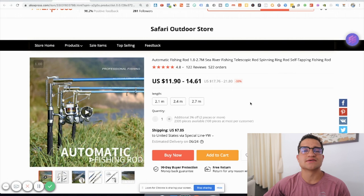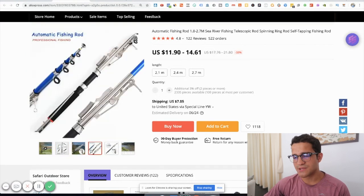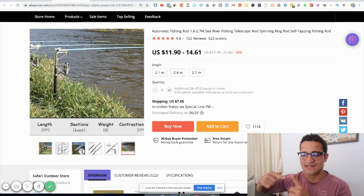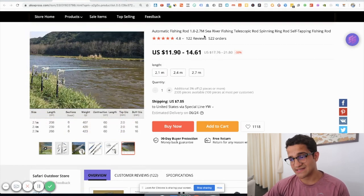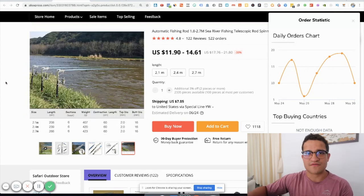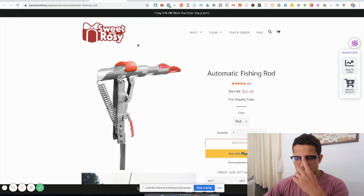The next product on our list is an automatic fishing rod. Fishing is another sport gaining a lot of attention right after the pandemic, and throughout summer it's going to be huge. This automatic fishing rod lets you lock it onto the ground so it does the fishing basically automated — you don't need to pull the rod yourself. The price is pretty cheap; you can sell it for 40 or 50 dollars. The sales are a little inconsistent but it always takes off in June and July.